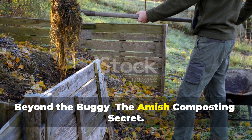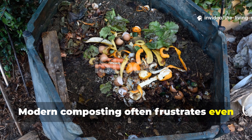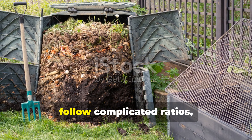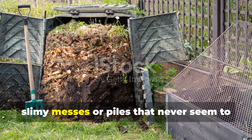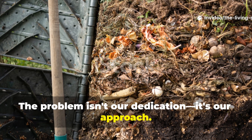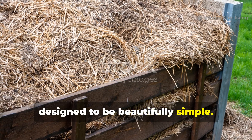Beyond the Buggy: the Amish Composting Secret. Modern composting often frustrates even the most dedicated gardeners. We invest in expensive tumblers, follow complicated ratios, and still end up with smelly, slimy messes or piles that never seem to break down properly. The problem isn't our dedication, it's our approach. We've overcomplicated what nature designed to be beautifully simple.